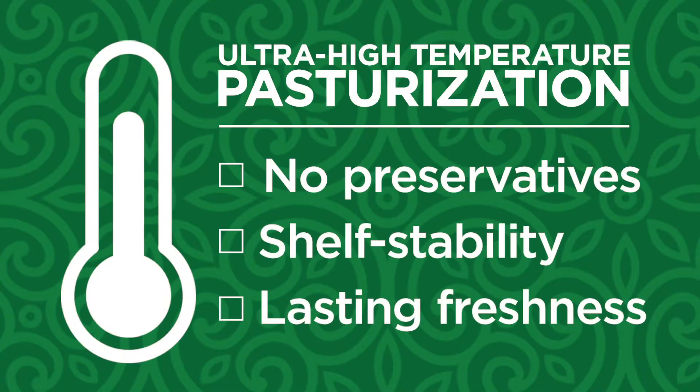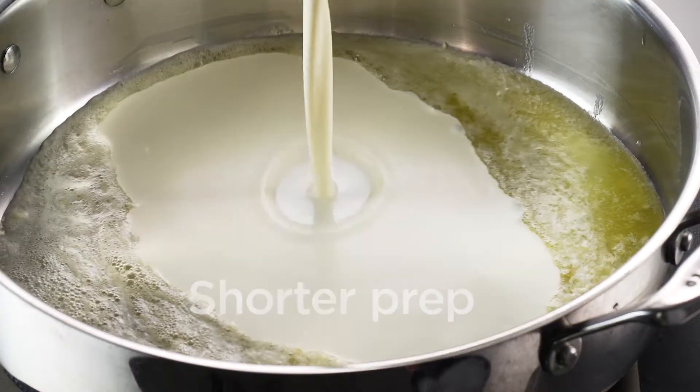How? We pasteurize creams at ultra-high temperatures without preservatives. That means they're shelf-stable and stay fresh seven times longer than conventional cream. They also cook faster and perform better.